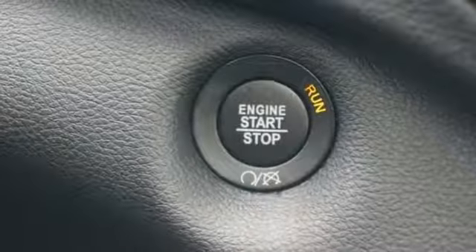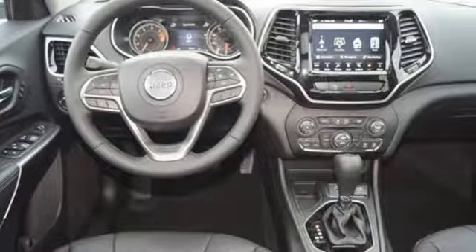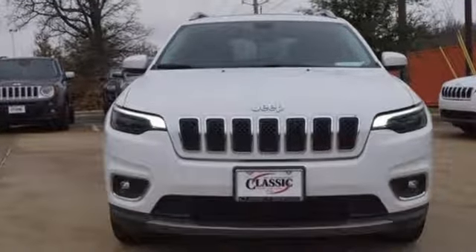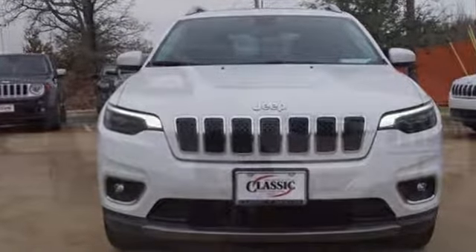Edmunds.com reveals the 2016 Cherokee can deliver plenty of off-roading capability, but the bigger story is that it's civilized and comfortable enough to drive every day.